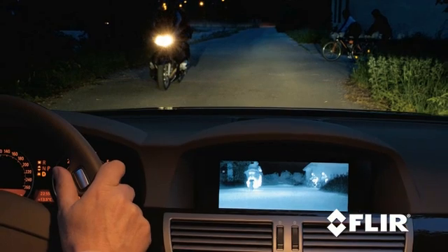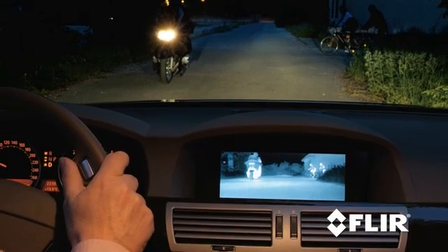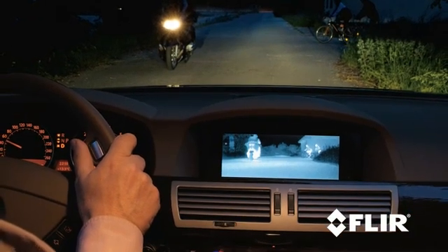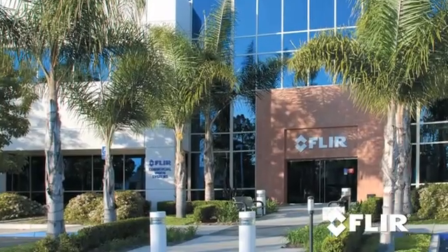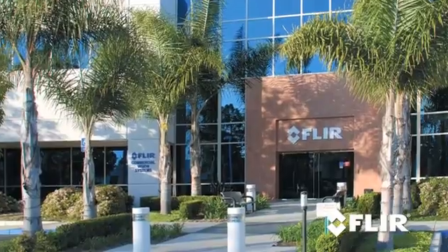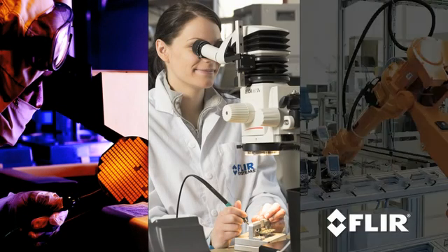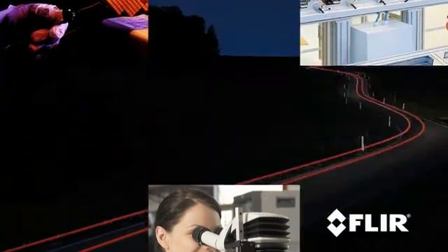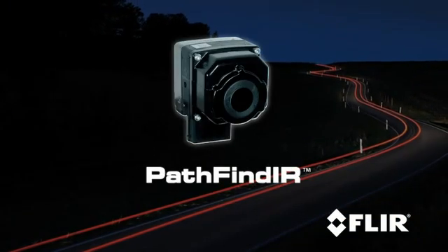While your headlights remain the primary source of illumination, Pathfinder is a supplemental driver enhancement for anyone who drives at night. As the largest commercial thermal imaging company in the world, FLIR has leveraged years of experience into the development of Pathfinder — the result: a revolutionary nighttime driving aid.